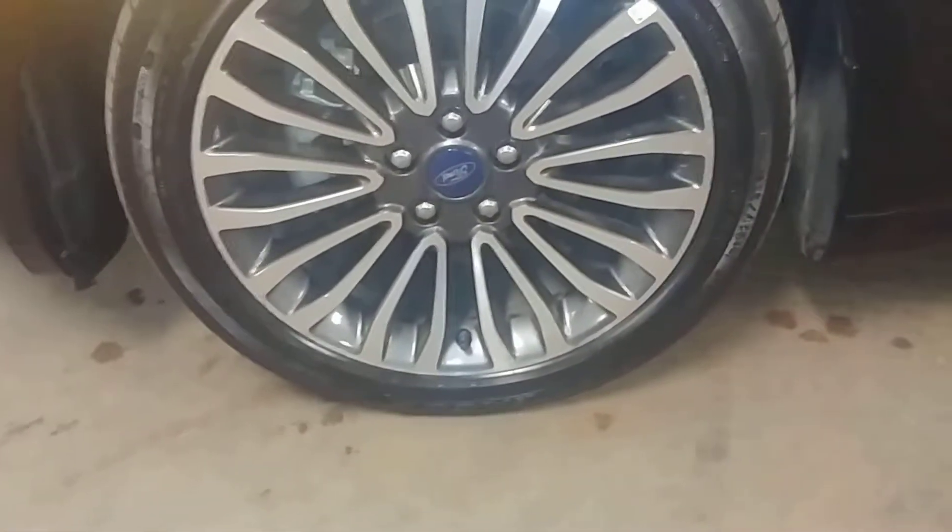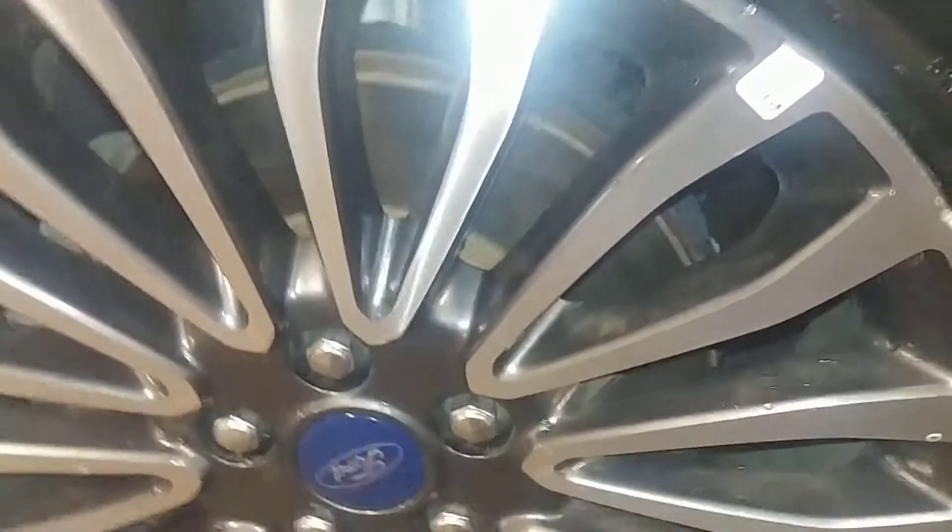It looks pretty decent. Does have some scuffing here as well, about three inches. Here's your front driver's rim — very nice. Does have some carbon right here, from here to here. That's about it; the rest of it looks pretty good. It looks about three to four inches on the curbing.